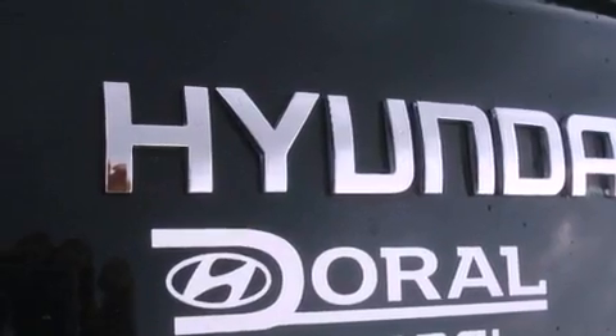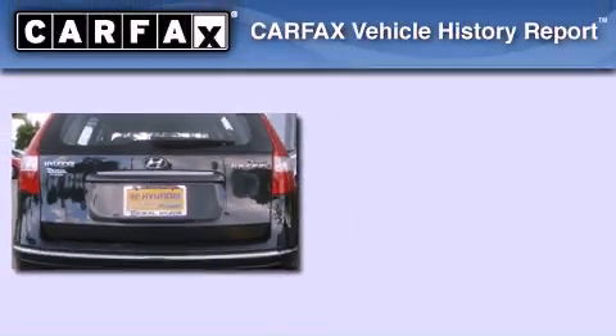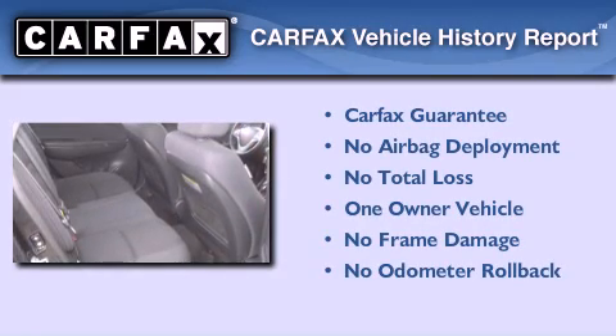With an EPA estimated rating of 30 miles per gallon on the highway, this vehicle helps leave money in your pocket where you want it. This Hyundai has had only one owner and it qualifies for the Carfax buyback guarantee.